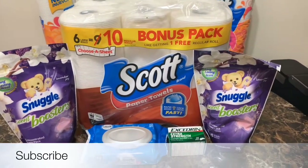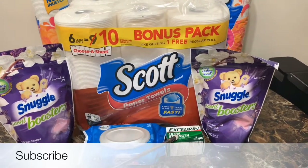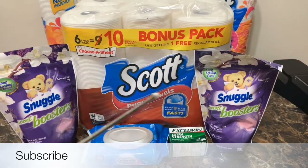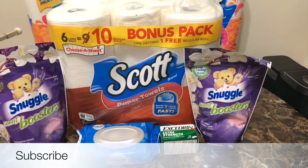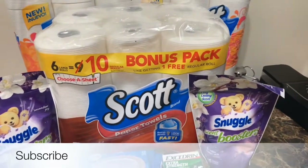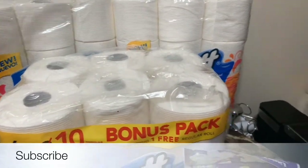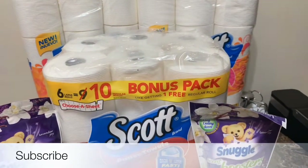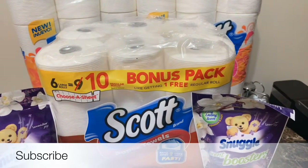So let's start off with the Cottonelle. This was $2.75. The Excedrin was $3.85. The Snuggle Boosters were $4.50, but they were 2 for $8. The Scott Paper Towels were $4.75. And the Scott Toilet Paper, which you see right here, was $4.50 each. But in the flyer, they were $4.75, so I had to rework my whole situation.